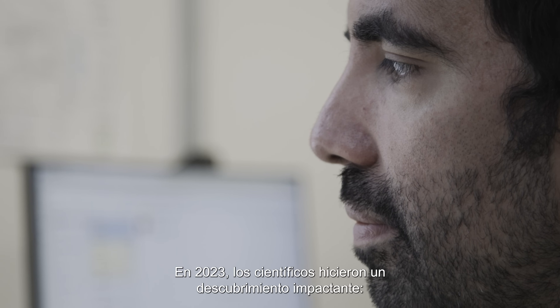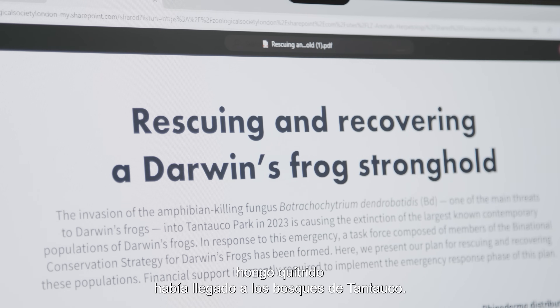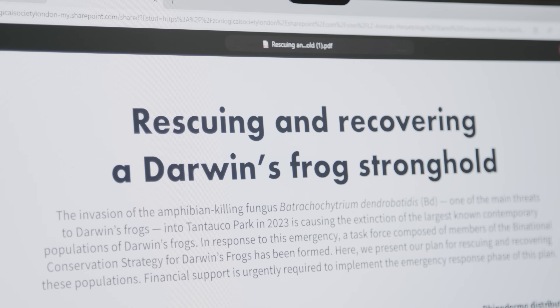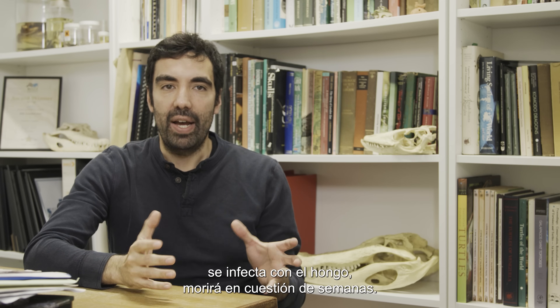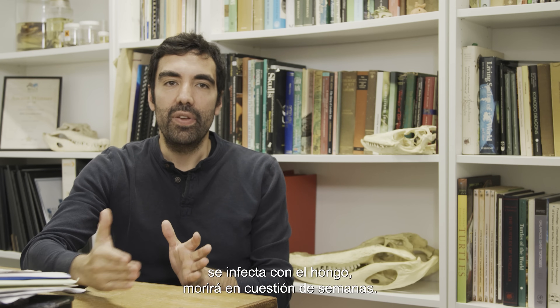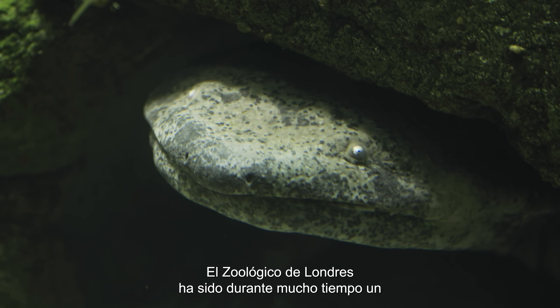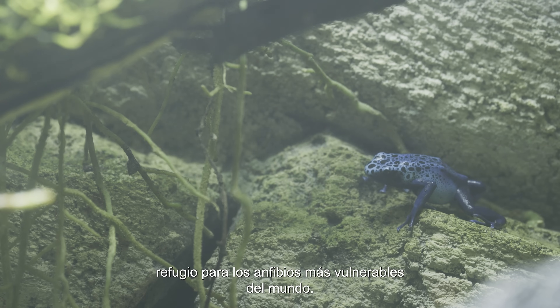In 2023, scientists made a shocking discovery: chytrid fungus had reached the forests of Tantauco. When one Darwin's frog gets infected with the fungus, it will certainly die from the disease within a few weeks. London Zoo has long been a refuge for the world's most vulnerable amphibians.